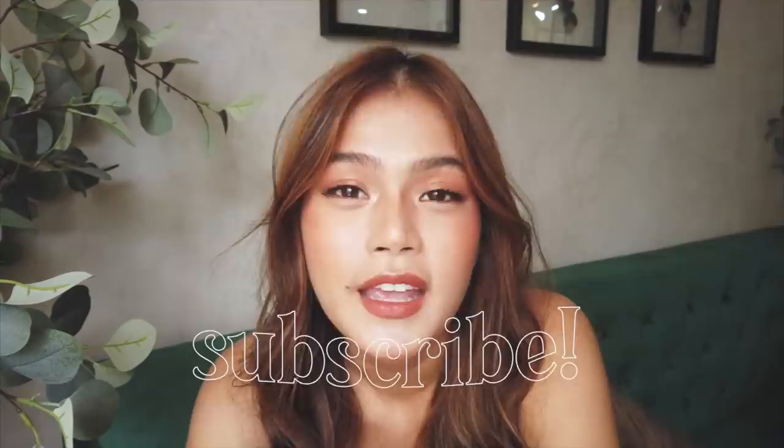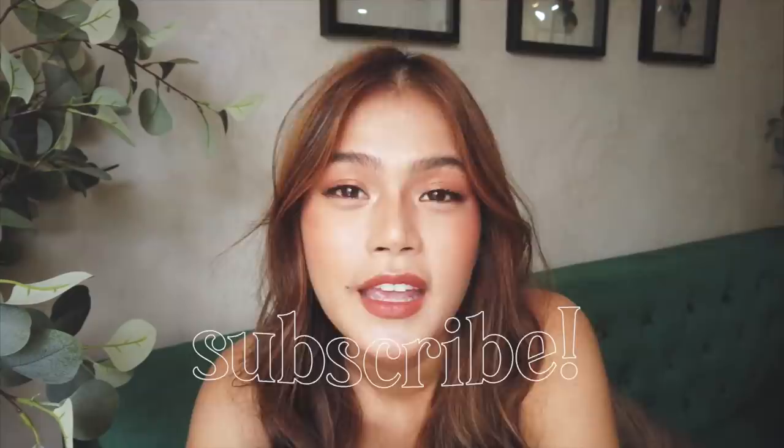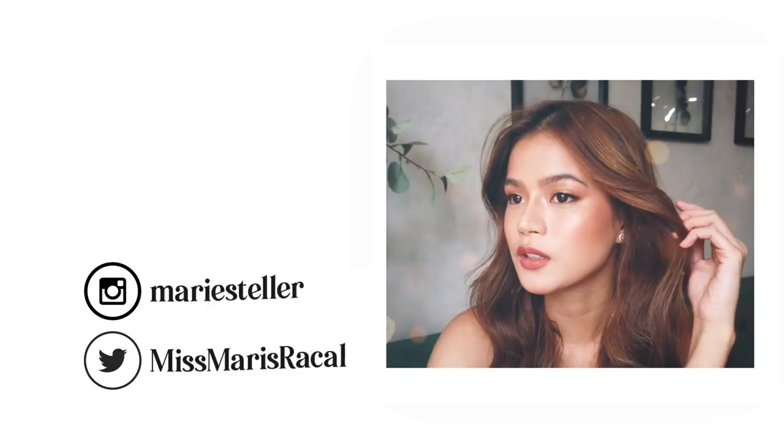So there you have it — my go-to makeup look! Thank you so much for watching. I hope you enjoyed this video. If you loved it, click thumbs up and comment down below your thoughts. Don't forget to subscribe to my channel and hit the notification bell, and follow me on my social media accounts. See you guys in my next video. Bye!